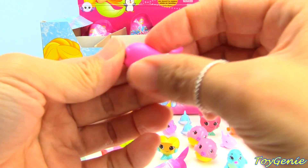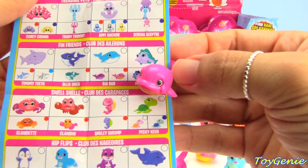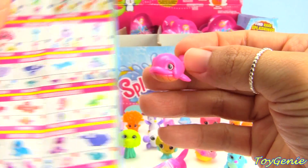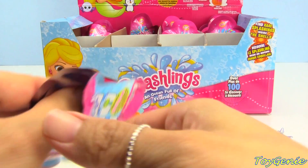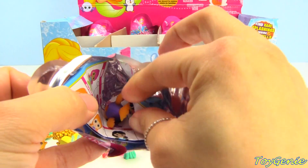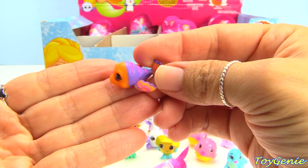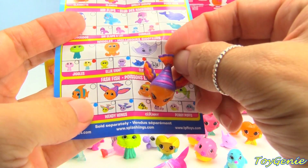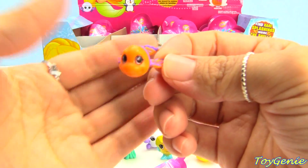Here is another whale and this one is called Big Bob — this one is a rare. This one is really really colorful and it is Windy Wings, and it's a flying fish.